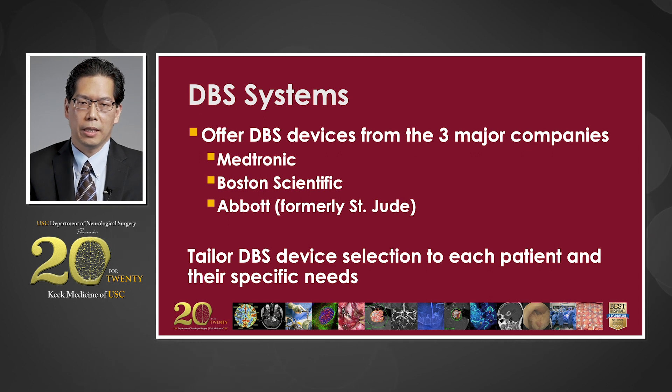In terms of DBS systems, we offer DBS devices from the three major companies, including Medtronic, Boston Scientific, and Abbott. Which device you get depends on each patient's specific needs, and we work with you to make sure you get the proper device.